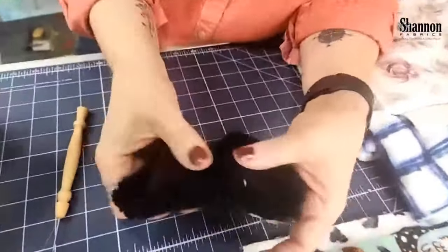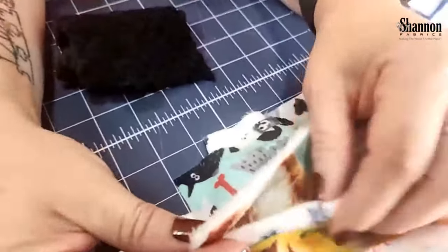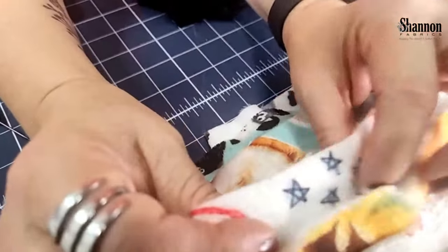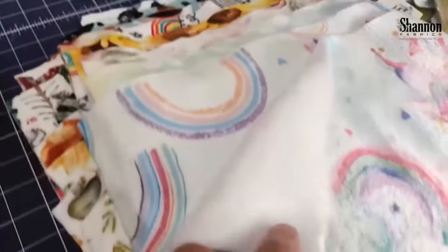So, Cloud Cuddle — what the heck is this? We have not come out with a new kind of fabric in a while, so this is pretty exciting. We've talked about having a double-sided minky for a long time. We used to have something called Spa, which was also double-sided, but it got discontinued years ago. Recently, a new manufacturer has been creating this Cloud Cuddle for us, and it is different from the old Spa. So if you're familiar with the Spa, it's not the same thing — start fresh.